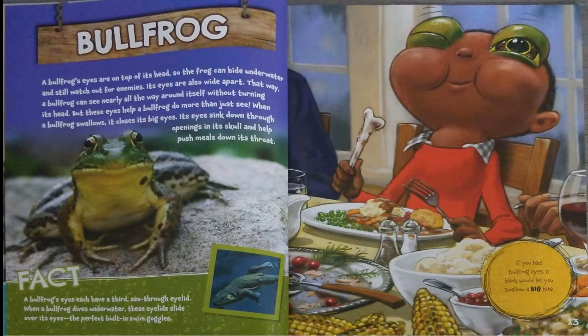A bullfrog's eyes have a third, see-through eyelid. When a bullfrog dives underwater, these eyelids slide over its eyes — the perfect built-in swim goggles. If you had bullfrog eyes, a blink would let you swallow a big bite.